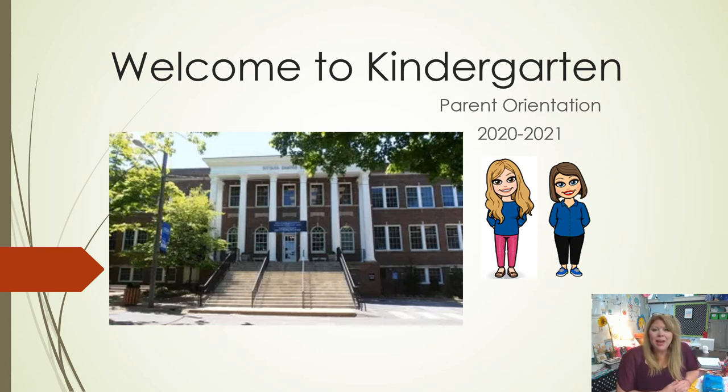Hello and welcome to Campus School. I'm Melissa Flowers and I'm going to be your child's kindergarten teacher this year. Welcome to the Campus School family. I'm going to take a few minutes to go through our kindergarten parent orientation with you. If you have not had a chance to view the classroom tour or the meet the teacher video, those are both currently posted on our classroom website.